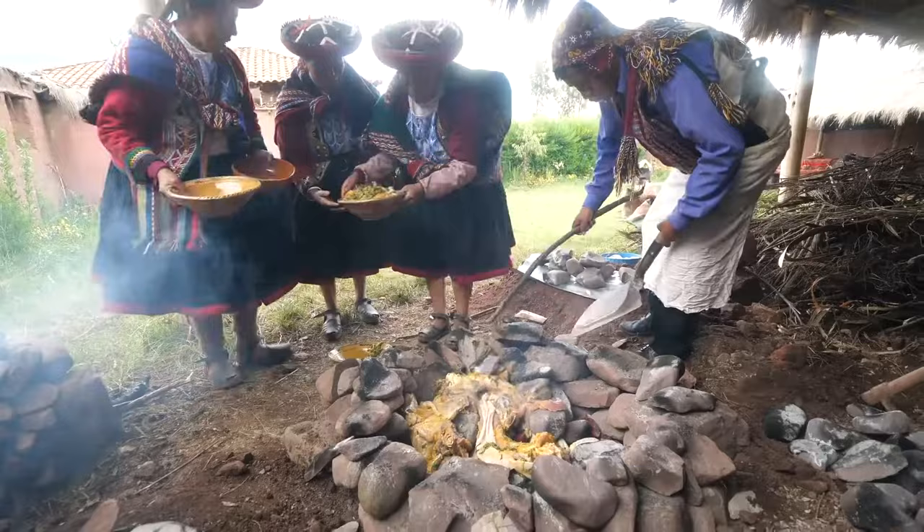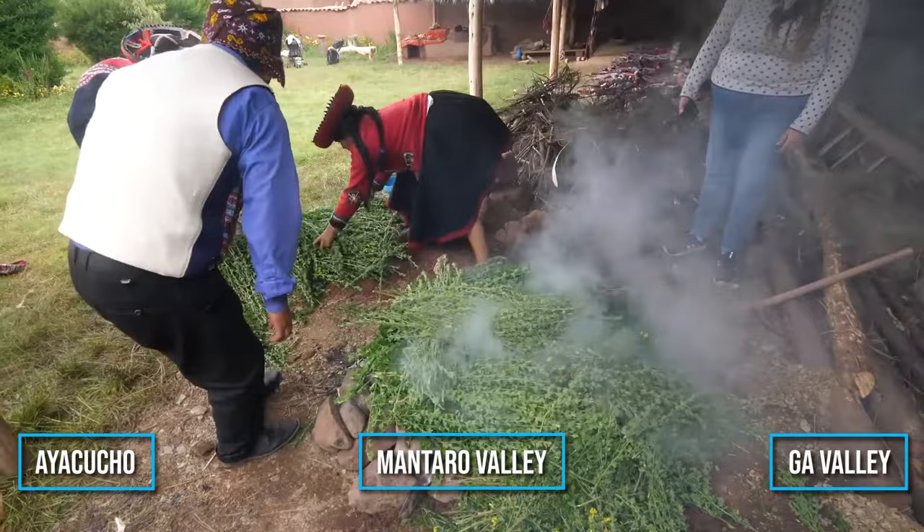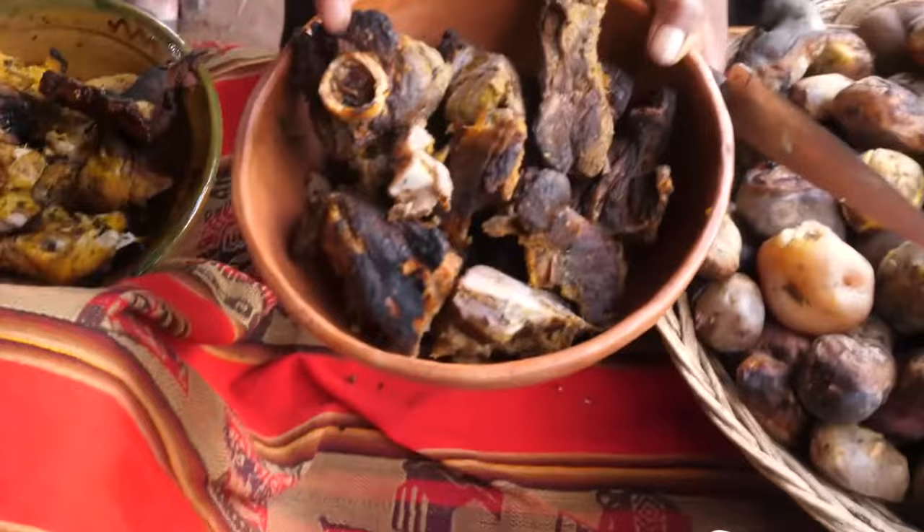Then several root crops like plantains, corn, and cassava are added to cook alongside the meat. This meal started within the three regions of Ayacucho, Mantaro Valley, and Huayaga Valley. However, today the dish has spread to almost every region in Peru, and each region has added its own unique twist to the recipe. Moreover, due to how special this meal is, it is usually reserved for special occasions.